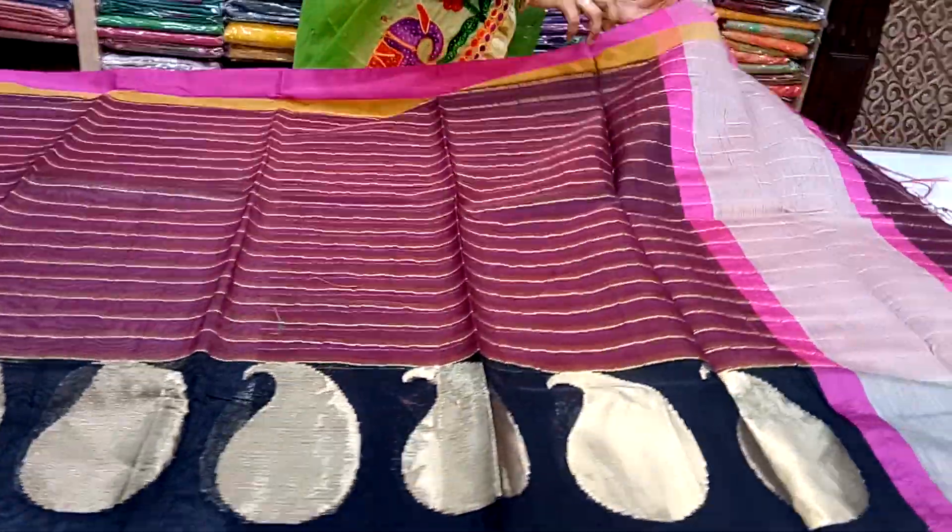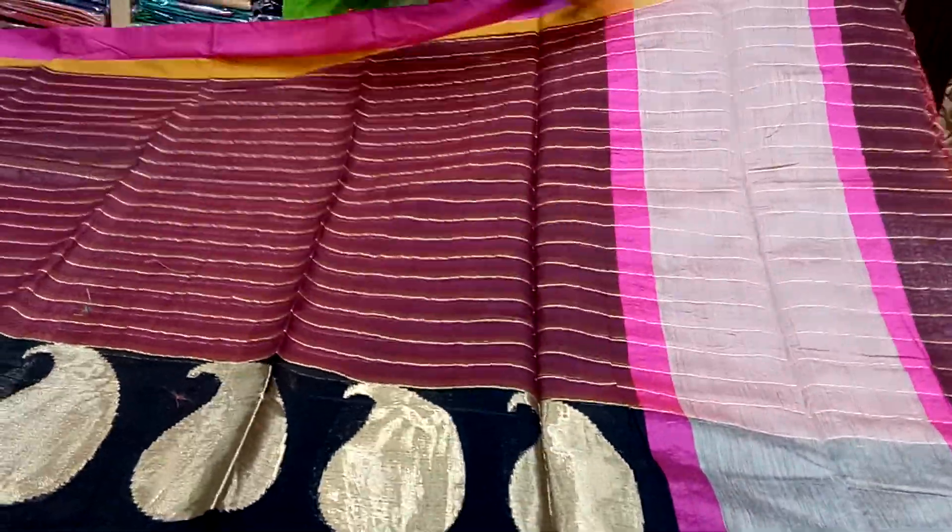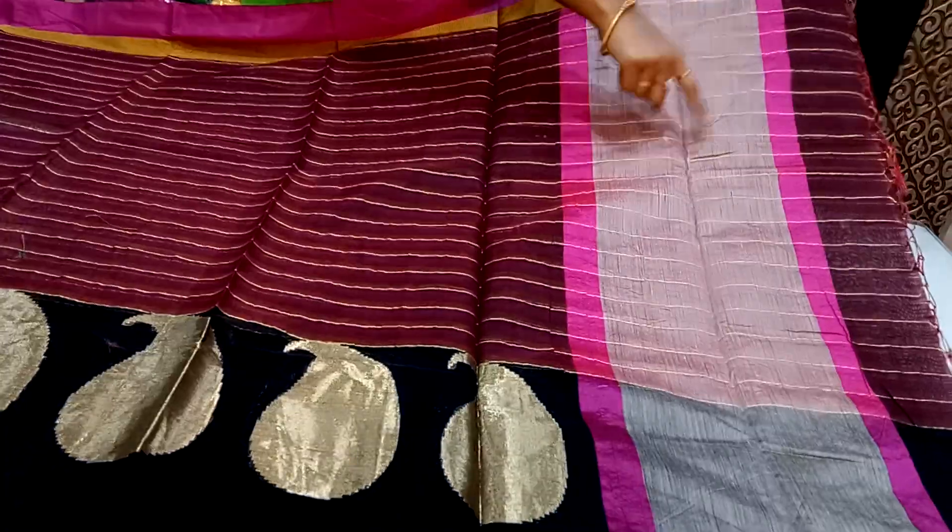This is a show of sari. It is a show of pallu parts. In the head, we have to paint the golden stripes. We also have to paint the golden stripes.